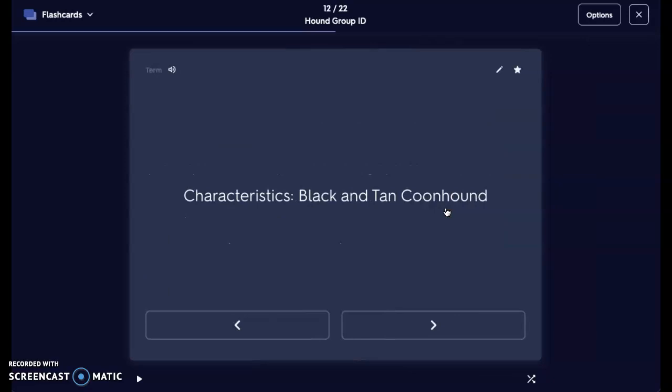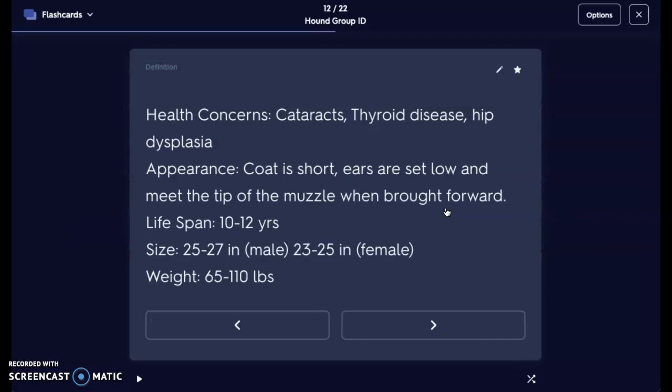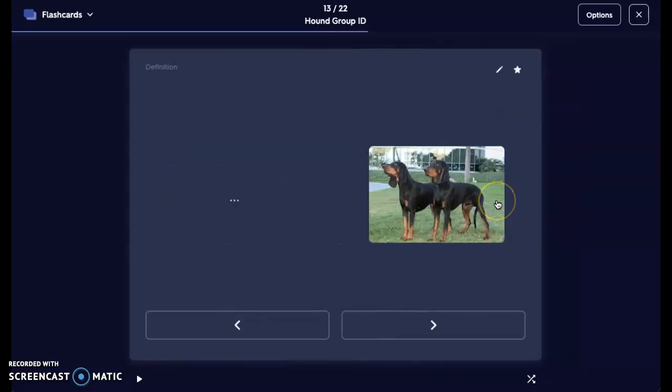Next we have the Black and Tan Coonhound — they're going to be black and tan. They are prone to cataracts, thyroid disease, and hip dysplasia. They are a larger dog. Their coat is going to be short. Ears are set very low and meet the tip of the muzzle when brought forward — that's an interesting fact about them. Lifespan is only about 10 to 12 years. Males can go about 25 to 27 inches at the withers, and 23 to 25 inches for females. Their weight, depending on sex and breeding, is anywhere from 65 to 110 pounds. Here we have those Black and Tan Coonhounds — black and tan with those nice droopy ears. Given those droopy ears, this is going to be a scent hound.